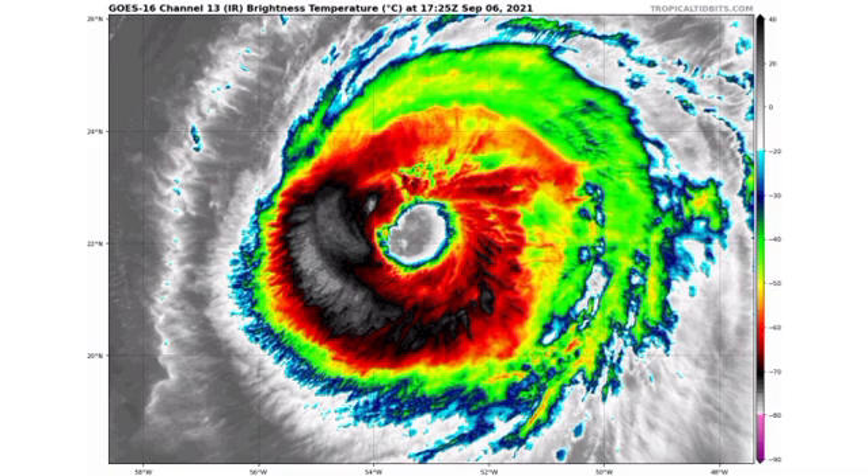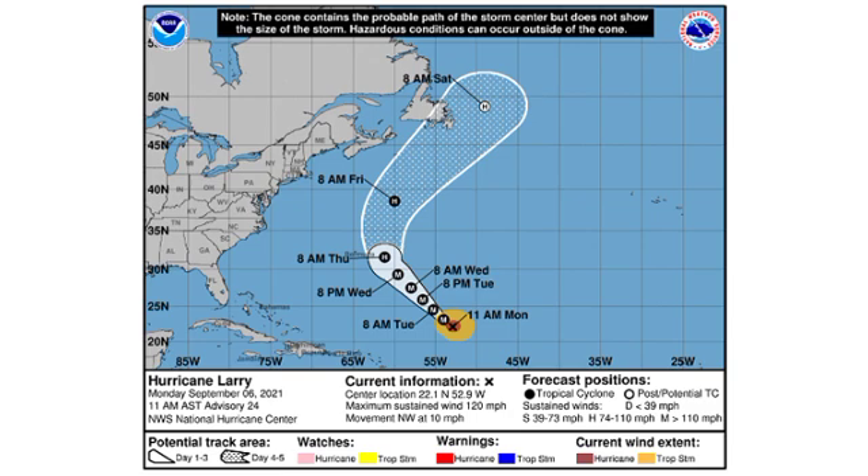Looking at the cone forecast for Larry, it has maximum sustained winds of 120 miles per hour and is accelerating to the northwest at 10 miles per hour. Fortunately, even though it's such a powerful hurricane, it is out in the open waters and not going to be making landfall anywhere. However, the swells generated by Larry could result in some dangerous rip currents. Sections of the Caribbean — especially most of the northern Caribbean, the Bahamas, and the East Coast — you really want to be cautious.